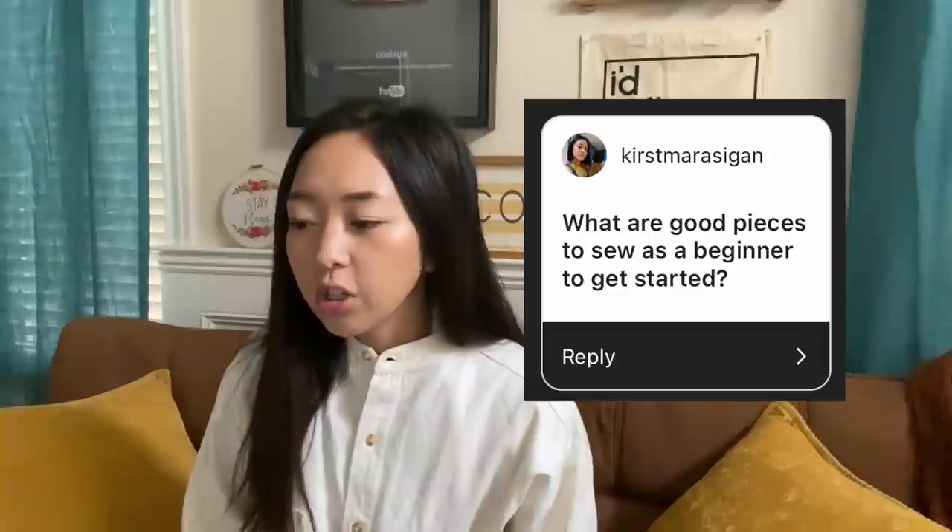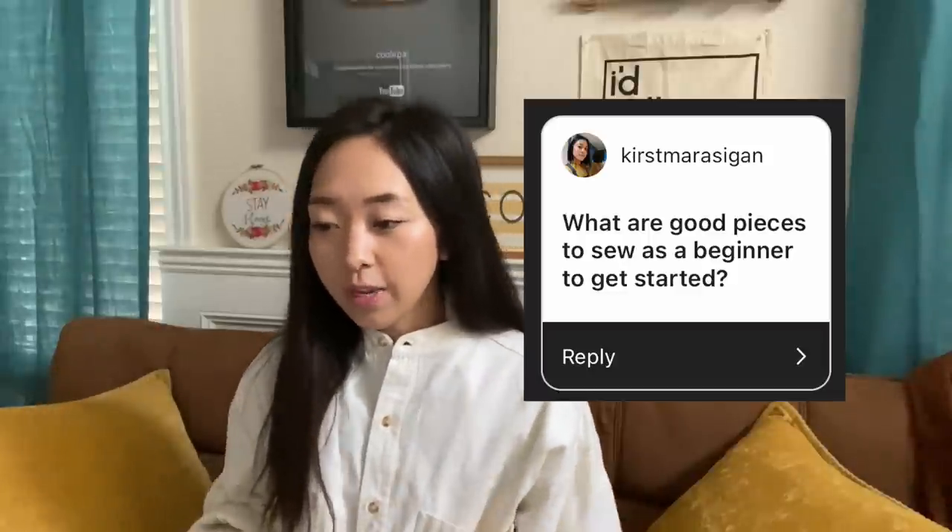Disclaimer: I just typed some of these questions out really quickly for my reference, but I'll put the actual question here with the person that asked it. And they asked: what are good pieces to sew as a beginner?